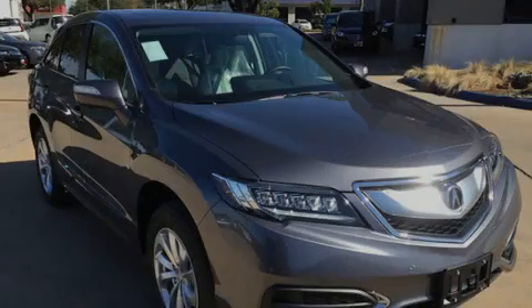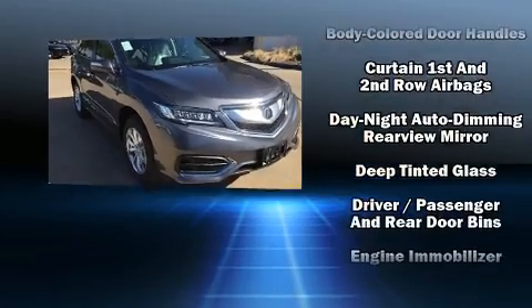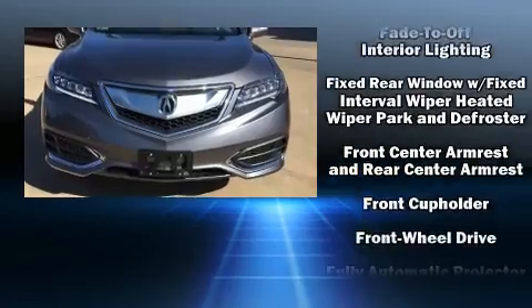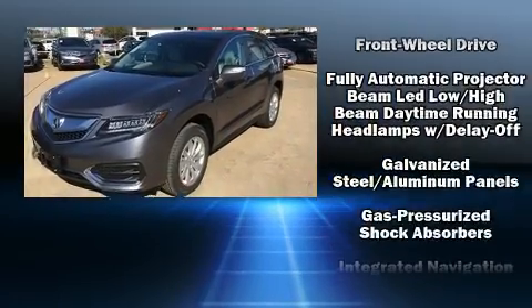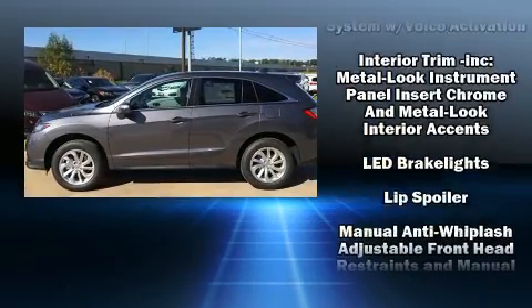Sensibility and practicality defined the 2017 Acura RDX. Acura prioritized fit and finish, as evidenced by heated seats, power door mirrors, and more. Everything is where it ought to be, from the dashboard controls to the door locks and window controls.